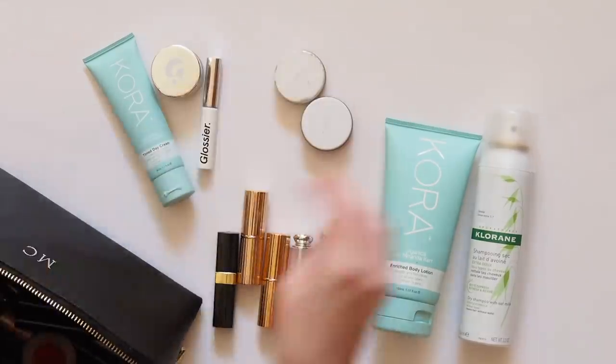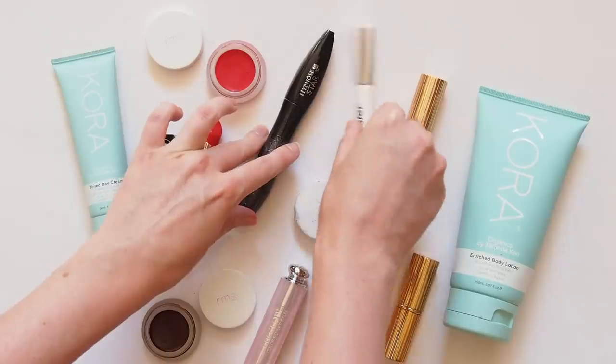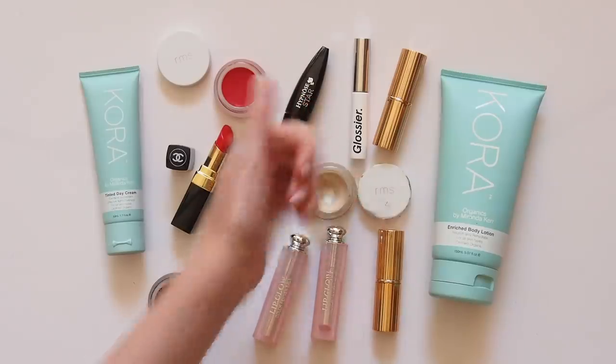Thank you so much for watching. I hope you liked having a closer look at some of the marvellous Miranda Kerr's favourite products. Please let me know if you use any of these or have them on your wish list. I'll leave some related videos down below so you can watch this makeup in action on Miranda's own ridiculously good looking face. See you next time.